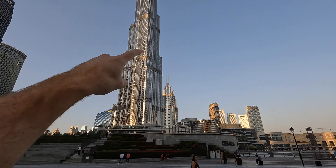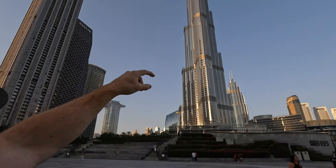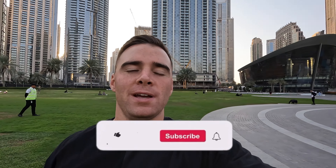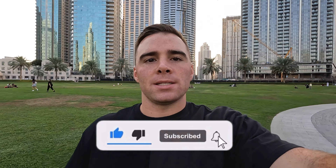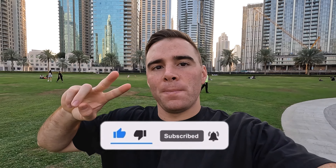All right guys, I just wanted to say thank you for watching this video. I hope you guys enjoyed the tour of the mall, this whole downtown area day and night, and being all the way up there on the Burj Khalifa. If you guys did like this content, please join the family — hit that subscribe button, hit that like button. And until next time, I'll see you guys later. Peace.